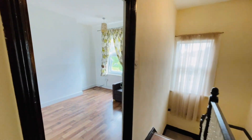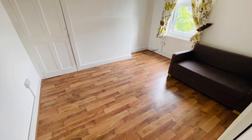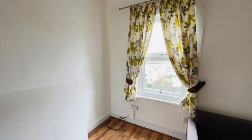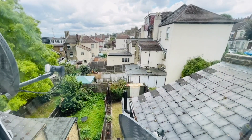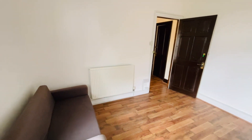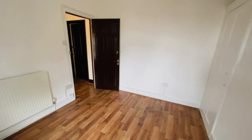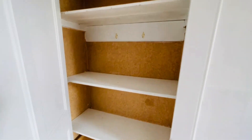Then we have the bedroom behind that. It's all been freshly decorated so you shouldn't need to do any paint work at all. That's the view out the back. There's also a storage cupboard with a bit of shelving.